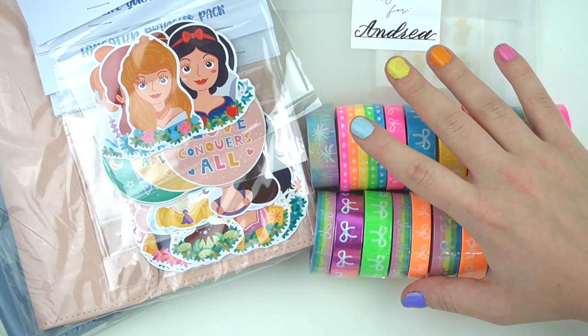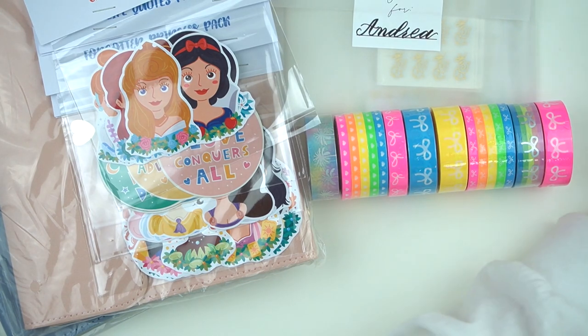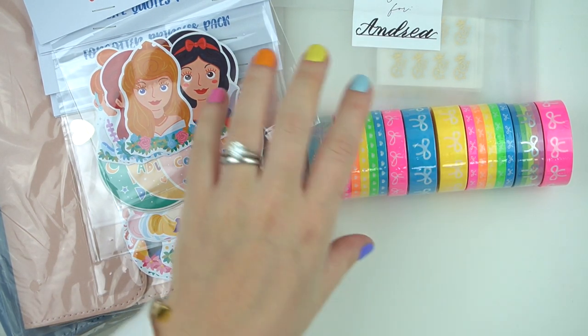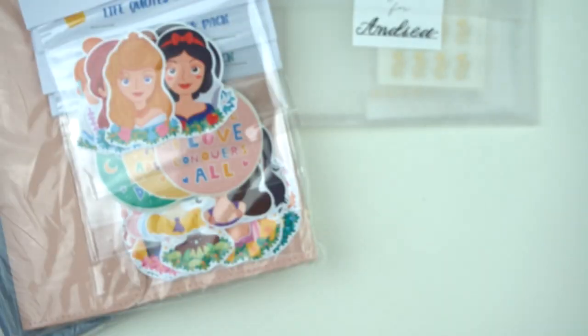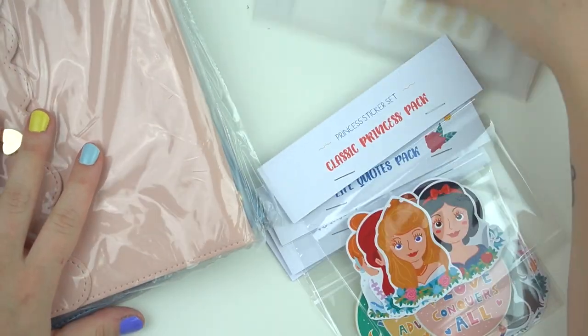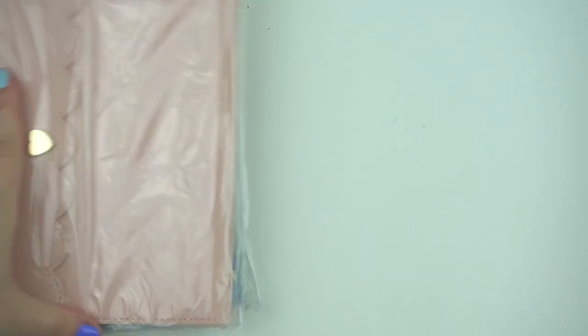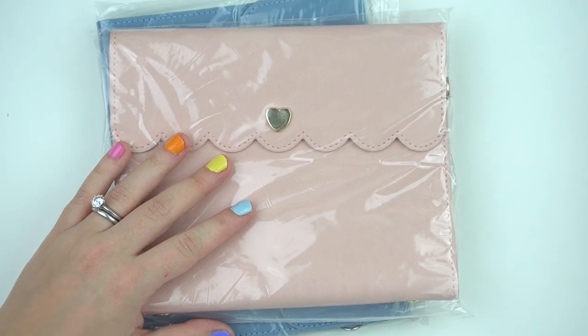I have some happy mail here. All this Simply Gilded stuff was in a really nicely packed cello, but Bennett got it from the mailbox, lifted it up and said 'holy moly' because it was so heavy. He then decided to open it.